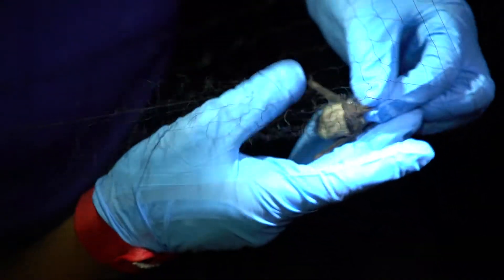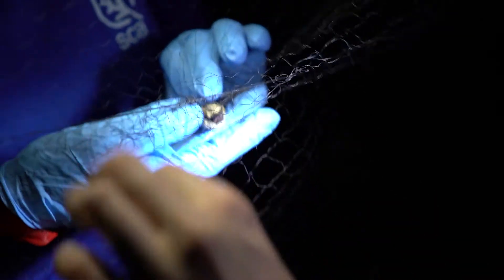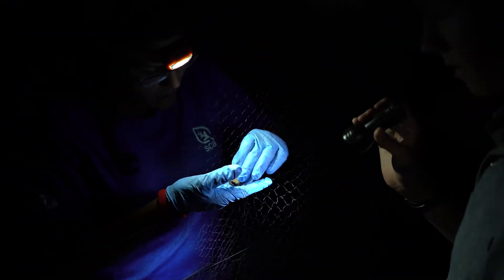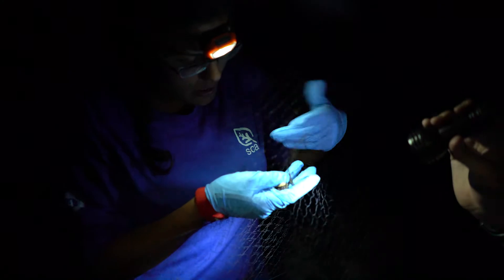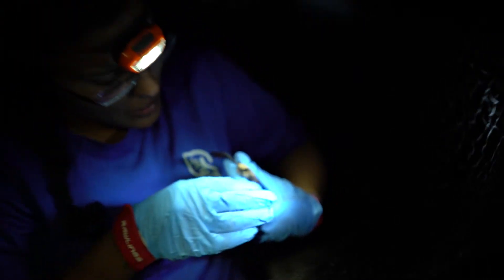Looks like a canyon bat. See how dark his wings are? And his face. Being in nature allows you to be a kid again. I'd rather be outside and playing. It's the perfect field for kids. We shouldn't look at that. It's very handsome.